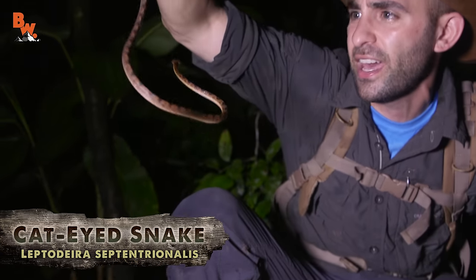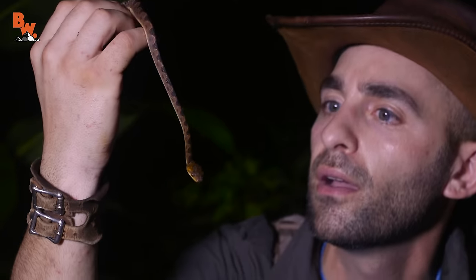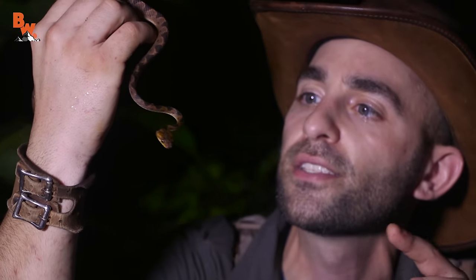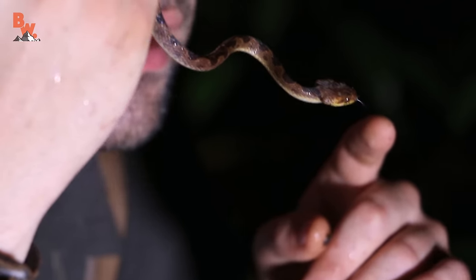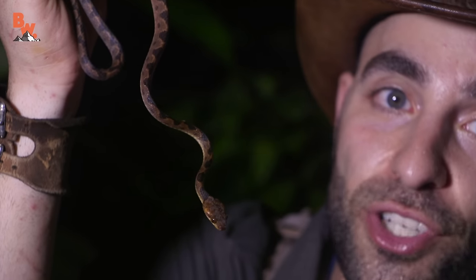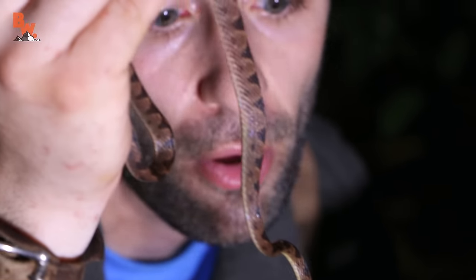That is a cat-eyed snake right there. Mildly venomous, but rear-fanged. And they are called cat-eyed snakes — just look at the eyes, it looks just like the eye of a cat. Very large eyes; this snake has great vision at night. This is a nocturnal reptile, out here right now probably hunting for small frogs.